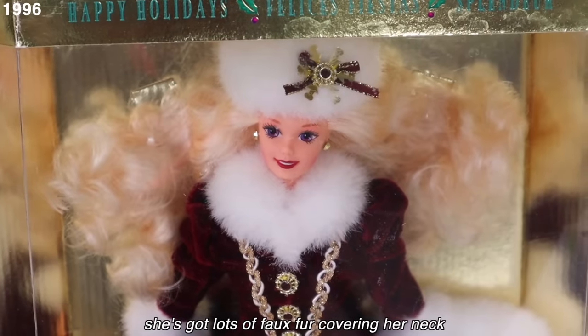2007 — I'm actually shocked it took this long for them to do a Santa-inspired dress, but we got it. Very Santa. I think the hair is super cute and I like the little gloves, and the box looks like it's freezing. Kind of predictable — happy it happened, but it was predictable.